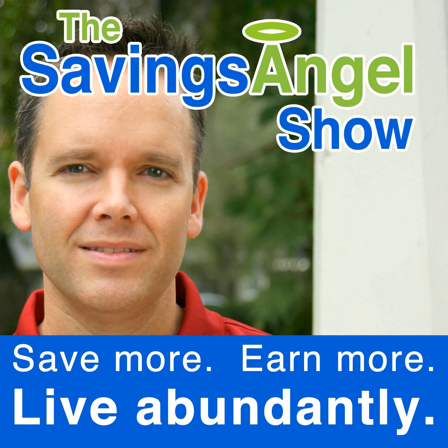Welcome to the Savings Angel Show. I'm Josh Elledge, the Chief Executive Angel at SavingsAngel.com, podcasting to you from the heart of Gator country, Orlando, Florida.